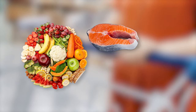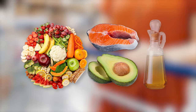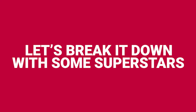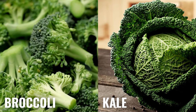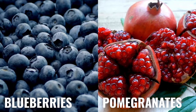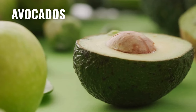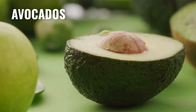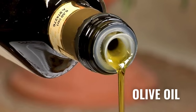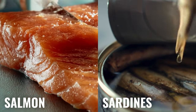Some super tasty lean meats like fish, those creamy avocados, and let's not forget the MVP of healthy fats — olive oil. Now let's break it down with some superstars: broccoli and kale, like the dynamic duo of greens; blueberries and pomegranates, like little bursts of anti-inflammatory magic; avocados, because they're awesome; olive oil, think of it as your kitchen's liquid gold; and salmon and sardines — not only delicious, but inflammation-busting too.